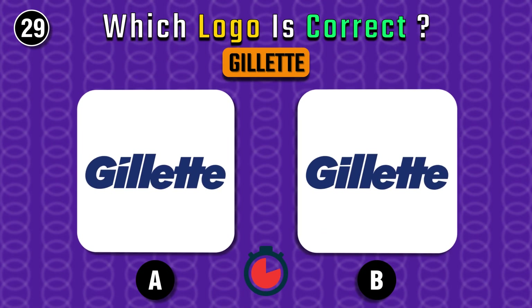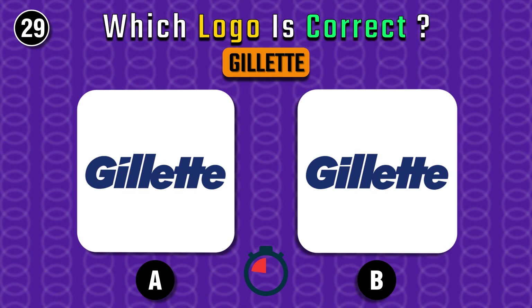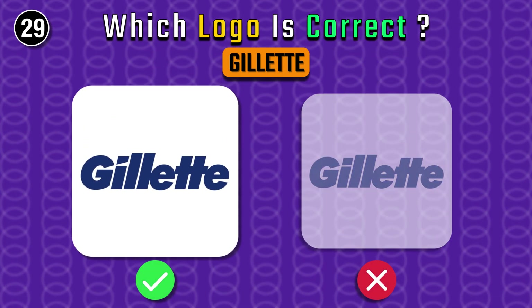Which eye does the Gillette logo have? The right one for sure.